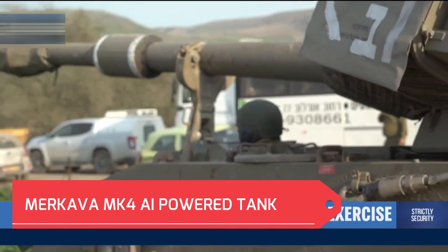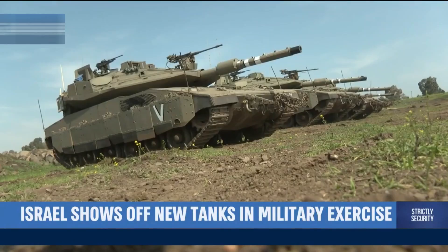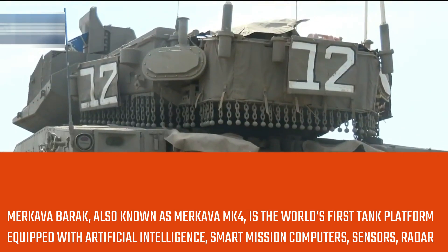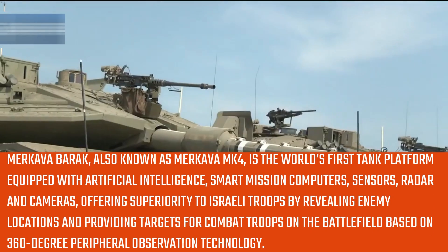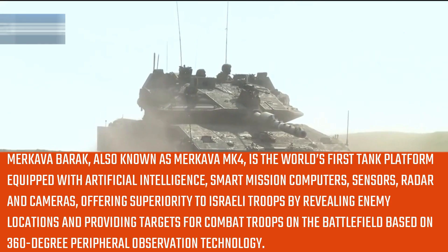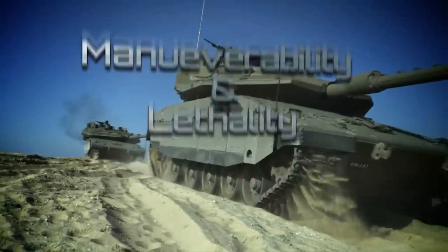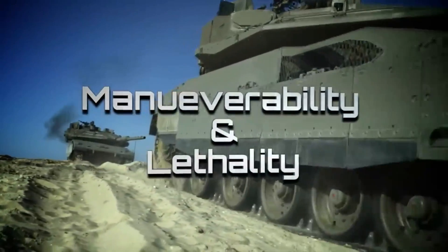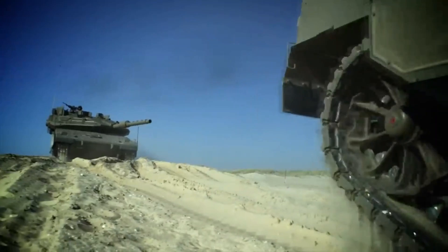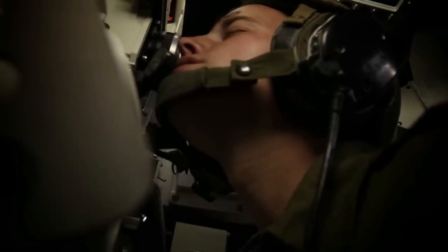The Merkava Barak, also known as Merkava MK-4, is the world's first tank platform equipped with artificial intelligence, smart mission computers, sensors, radar and cameras, offering superiority to Israeli troops by revealing enemy locations and providing targets for combat troops based on 360-degree peripheral observation technology. This advanced AI will reduce the crew's workload and help them accurately locate and strike targets.